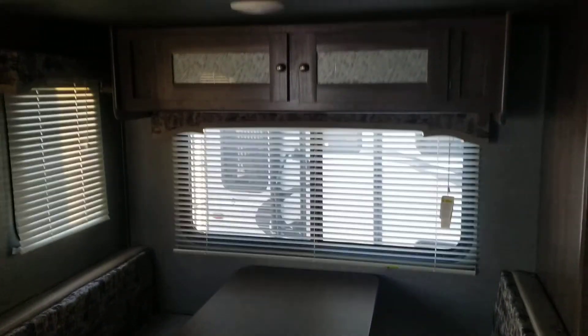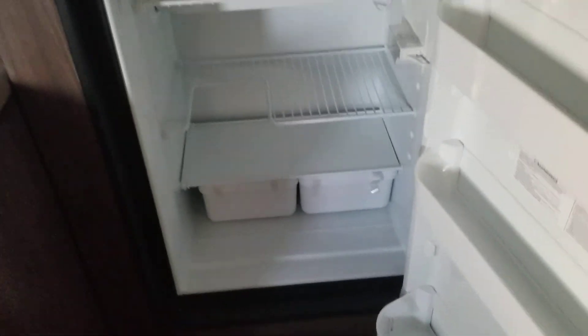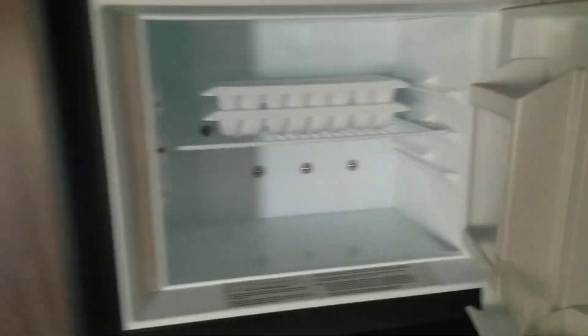Making our way back into the main living area — this is a single-slide RV. The slide starts and goes all the way down past the booth dinette, which can also convert to a sleeper, mainly for kids though they say two adults can sleep there. You've got a Dometic RV fridge that runs on propane, electric, or shore power.